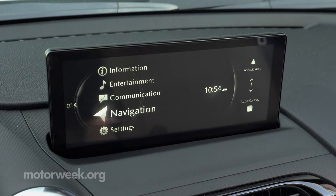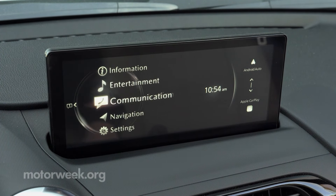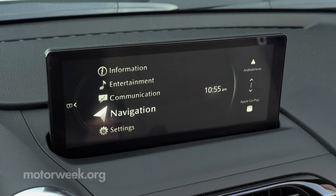The most notable change in the interior for 2024 is a bigger infotainment screen, growing from 7 to 8.8 inches.